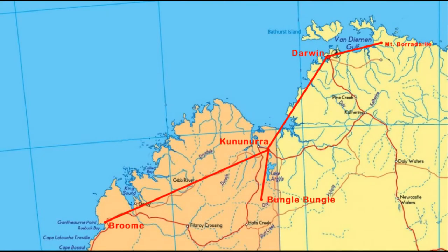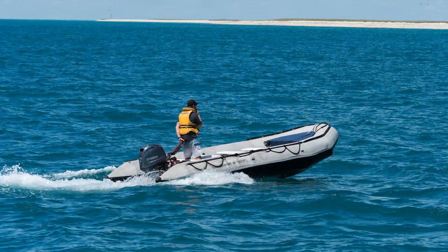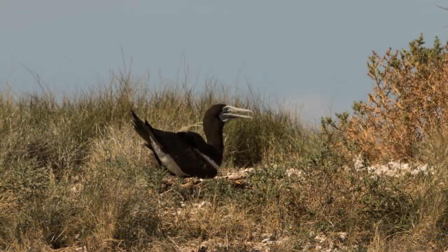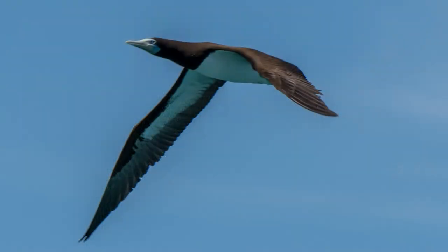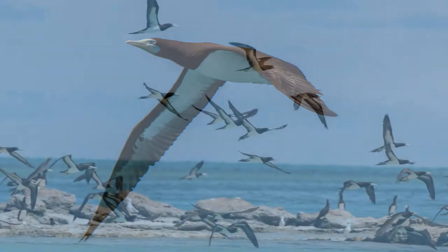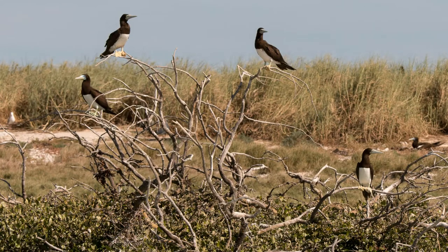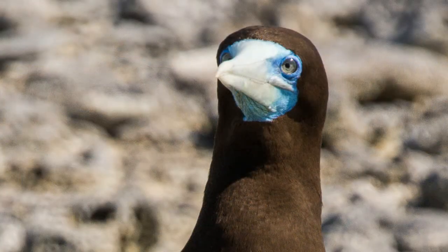Overnight the captain has taken us to the Lecipede Islands. The zodiacs are in the water waiting for us to go exploring. The breeding colony of brown boobies here, with up to 18,000 breeding pairs, may be the largest in the world. They're strong fliers but clumsy on takeoff and landing — hence the name. They rely on strong winds and high perches to assist takeoffs.